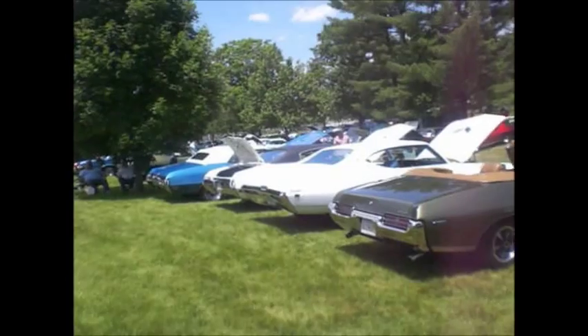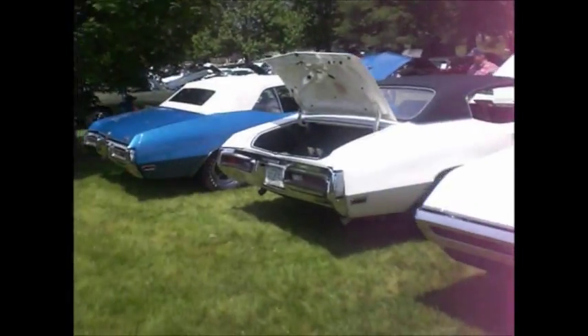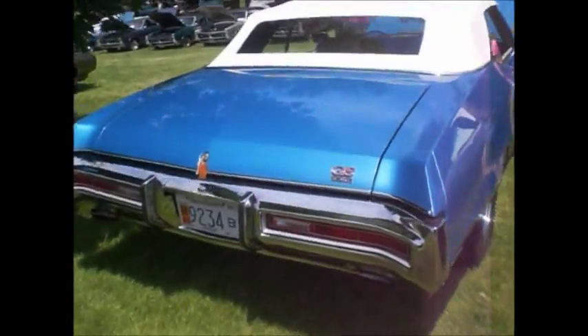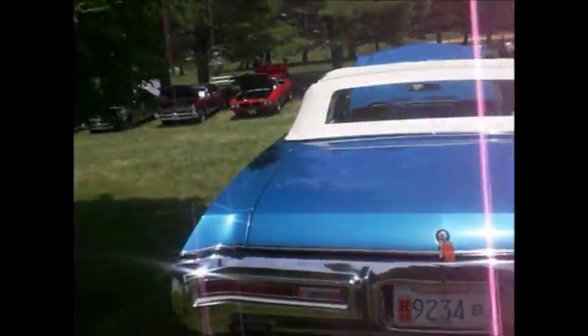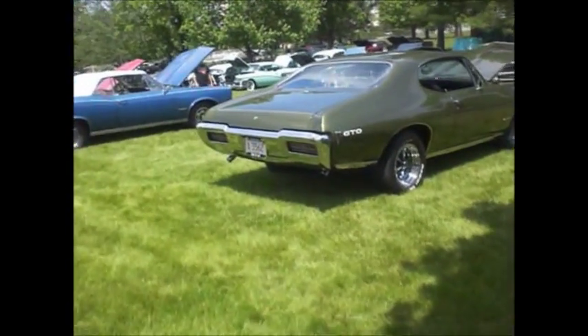The Stage 1 Copo, GTO Ram Air convertible. We saw this Skylark. Another 455 GS. N25 — 1971-72 option. Bumper exit. It was the only one here. I like that. N25. 68 GTO.